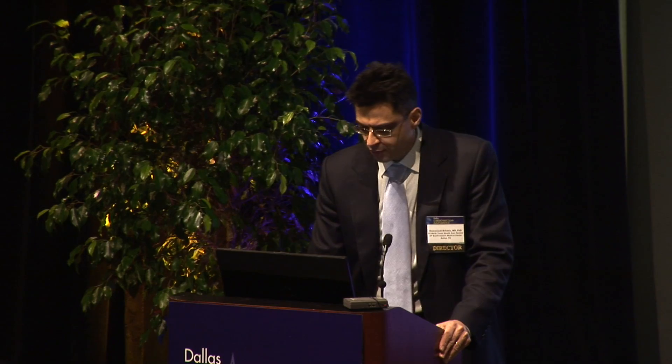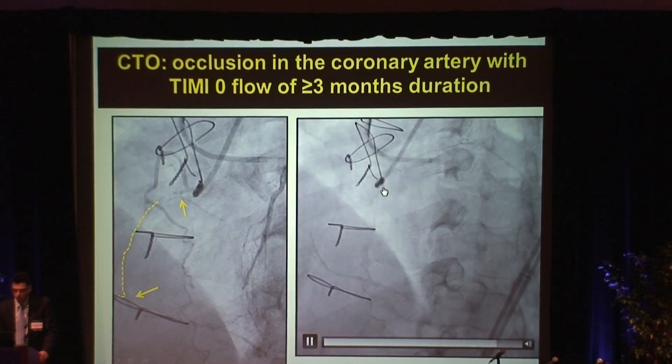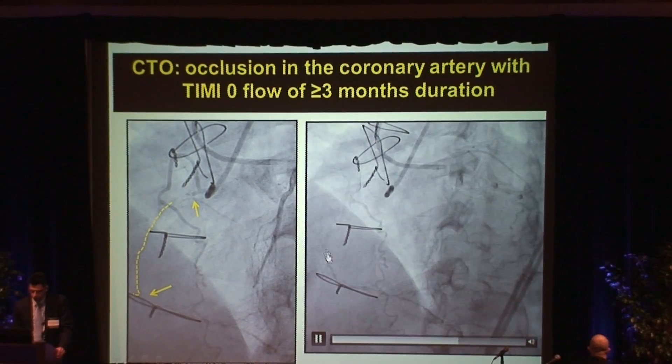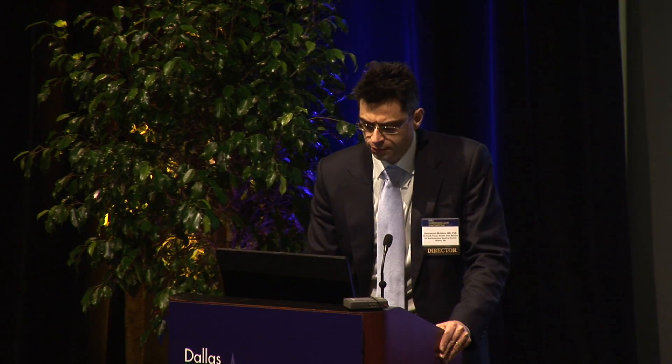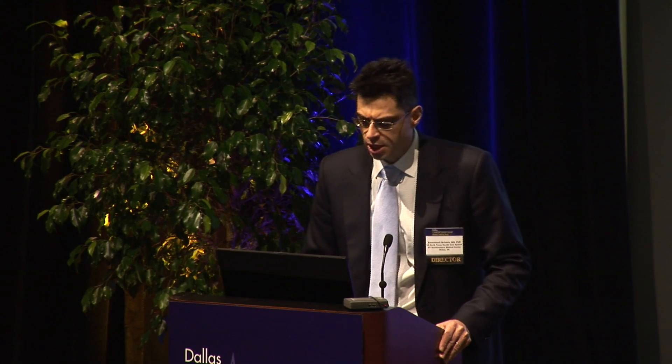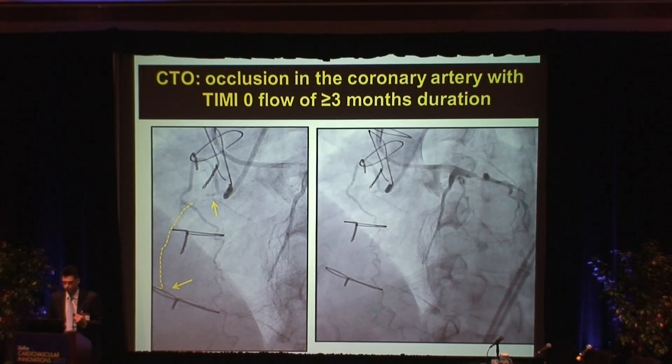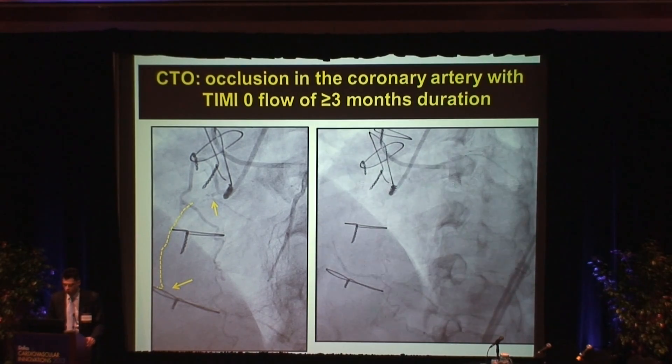This is an example. What you can see here is the right coronary artery — this is where it starts. You're supposed to see it continue all the way down, but you don't, because this vessel has been blocked for a long time. Long, in terms of definition, means three months or more.